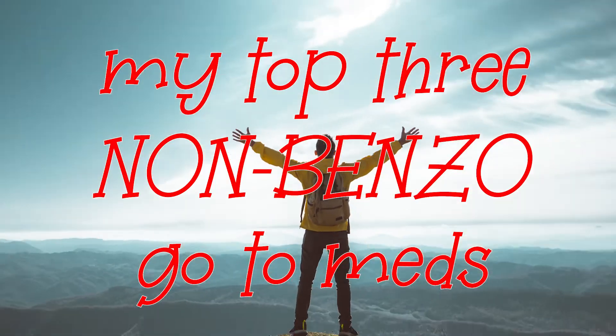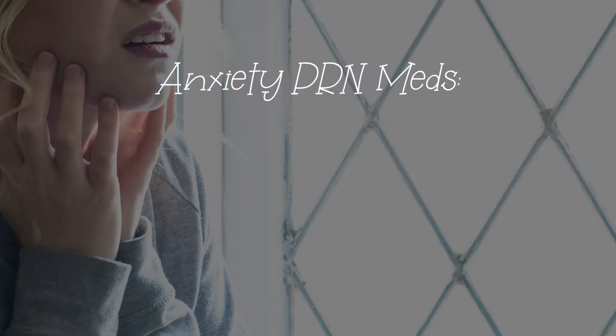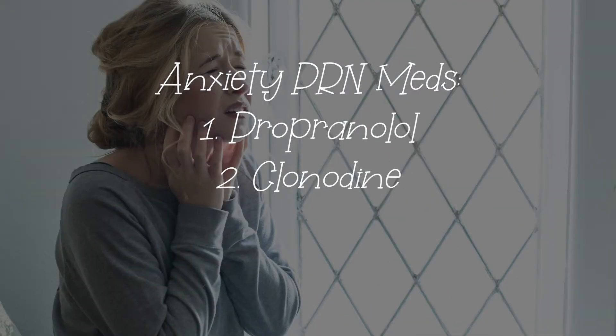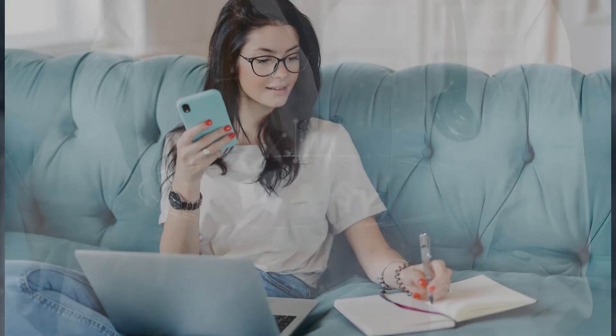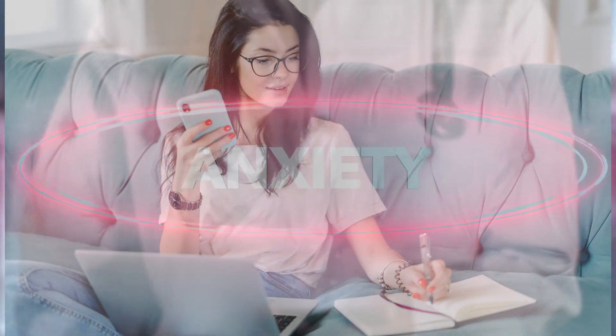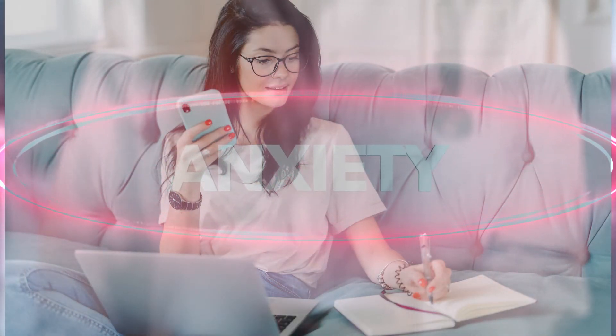My preceptor actually gave me this as a pointer: making top three faves for the most popular diagnoses. For example, my top three non-benzodiazepine anxiety PRN meds are propranolol, clonidine — not to be mistaken for clonazepam — and hydroxyzine. Adjunct to this information, if you ask me the patho, mechanism of action, or side effects, I can definitely explain this with no issues.